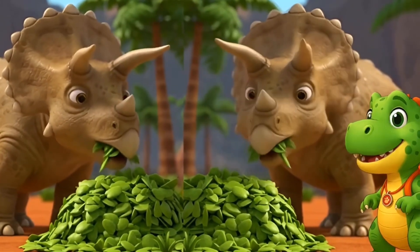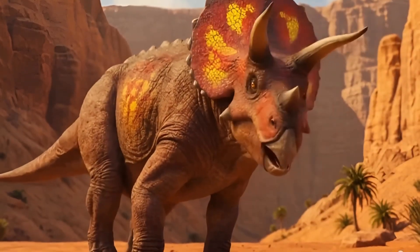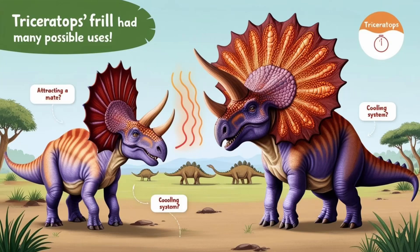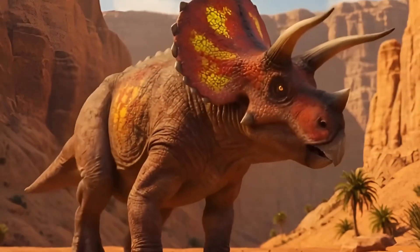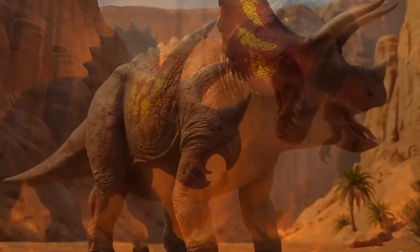Now check out that fancy frill behind its head — it's like a dino crown! That's called a frill, and scientists think it had a few cool jobs. It might have helped attract a mate, it could keep Triceratops cool like a built-in fan, and it may have scared off predators like the terrifying T-Rex!